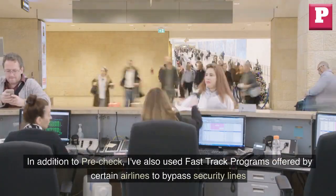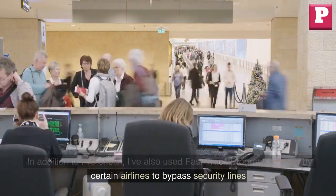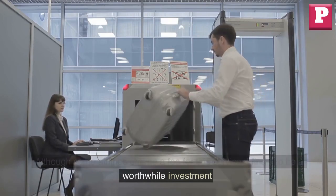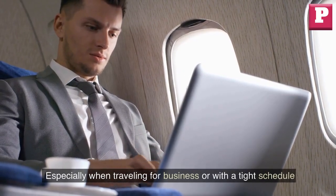In addition to Pre-Check, I've also used fast-track programs offered by certain airlines to bypass security lines, although some airlines charge a fee for this service. I find it to be a worthwhile investment, especially when traveling for business or with a tight schedule.